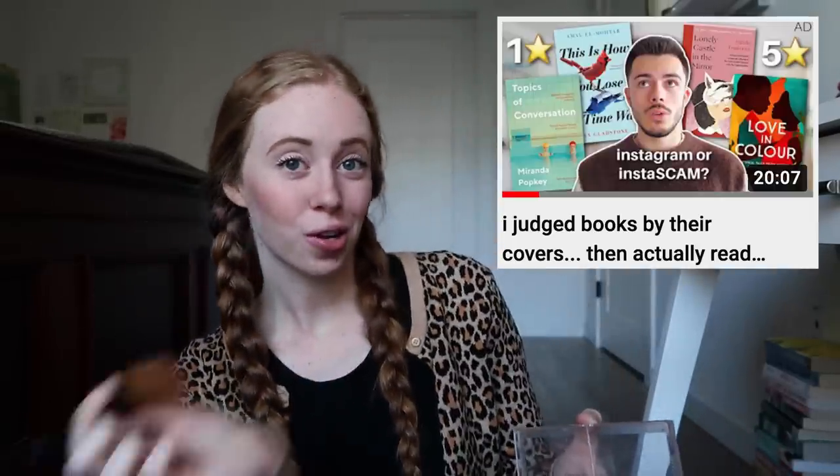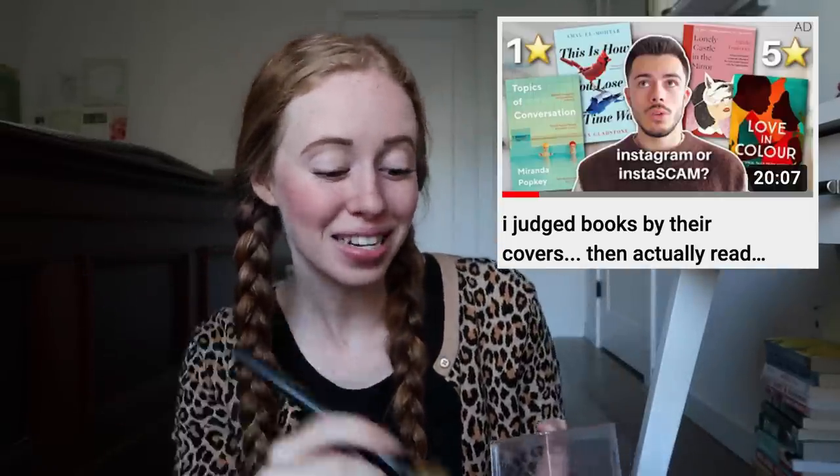Hello! I'm gonna finish doing my makeup while I talk to you guys but I am actually so excited for today's video. I've had this video idea for a really long time ever since I saw Jack Edwards do this video so shout out to him for this video idea and yeah it just sounds so fun.